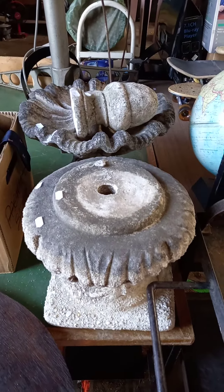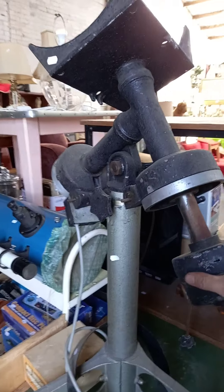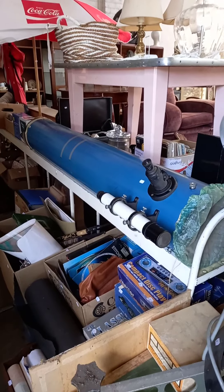Nice little table. Little outdoor concrete fountain. This is pretty amazing — this big bloody telescope. It's got like a tracking base or something like that. There's a telescope that fits on top of this thing. Really cool.